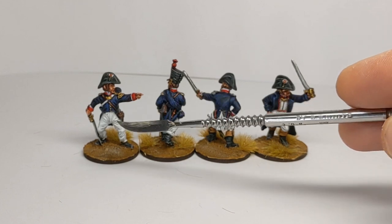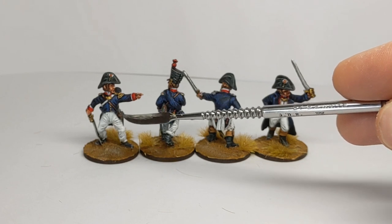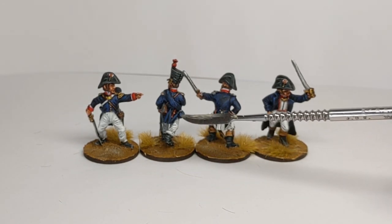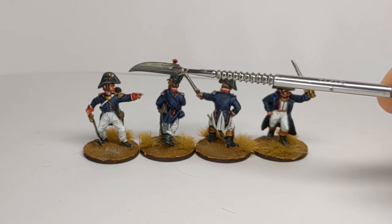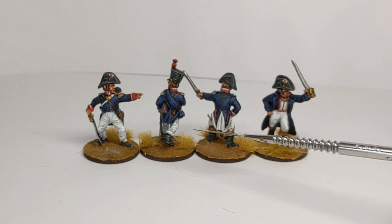On this side we have the surtout, which is a single-breasted coat often worn on campaign to protect the more delicate habit from damage while marching. Turn backs on this were often blue, but again personal taste let some officers have different coloured turn backs. For headwear we've got options of bicorns or shakos, and they might wear breeches tucked into boots or some overalls.